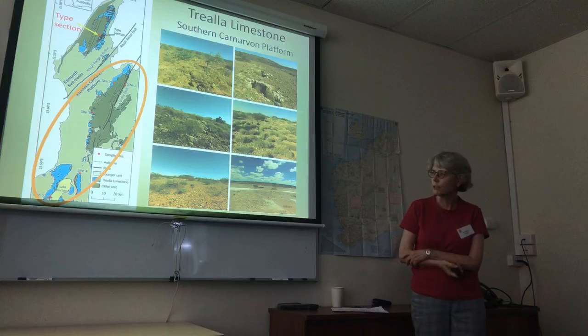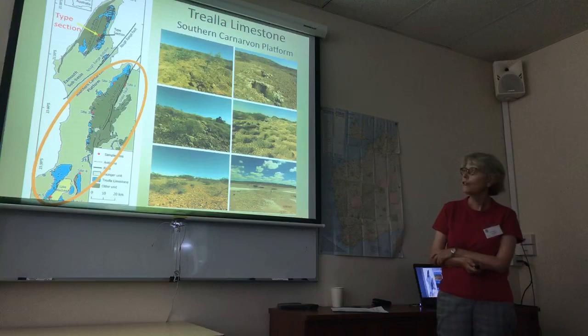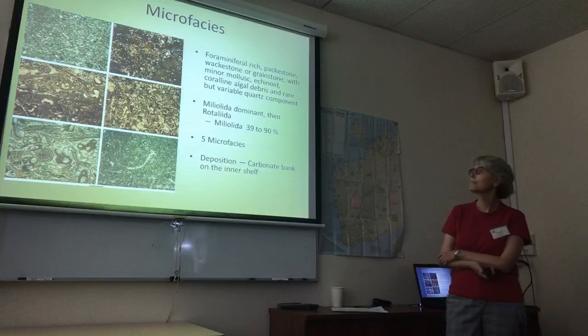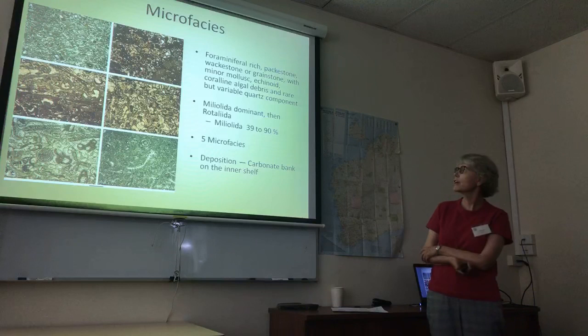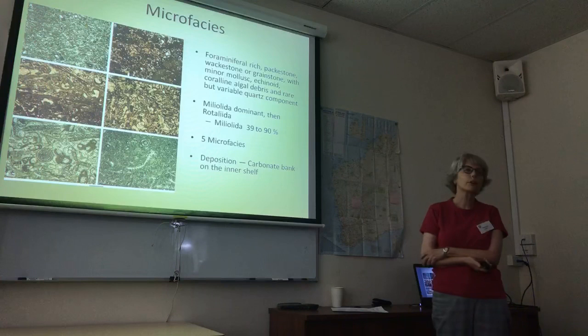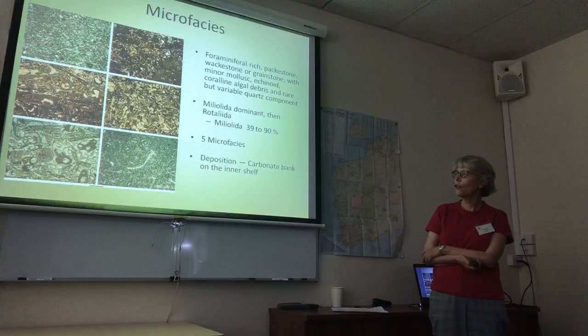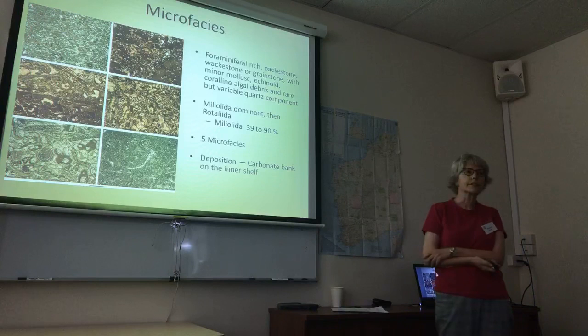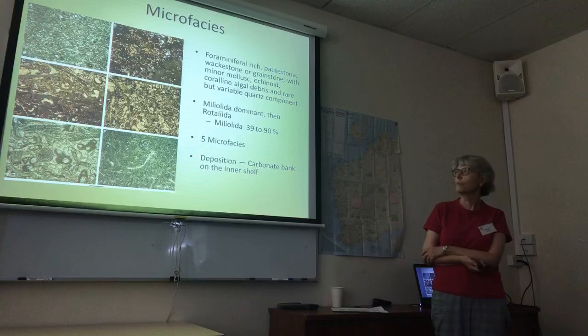We selected five sites across the platform and collected a total of 26 samples. From these samples, we looked at the microfacies of the unit. It turned out to be a foram-rich packstone, wackestone, grainstone fabric with minor molluscs and echinoids, and coralline algae. There was a quartz component but that was quite variable. The miliolids were dominant and the rotaliids were very common. We identified five microfacies and the general feature was that this unit was deposited along a carbonate bank on the inner shelf.